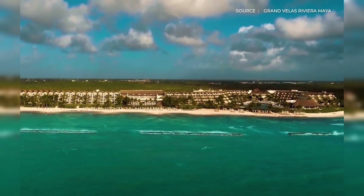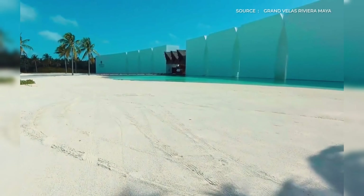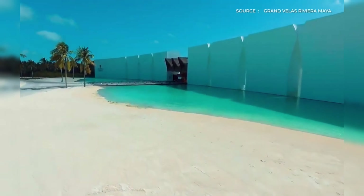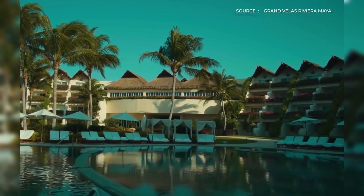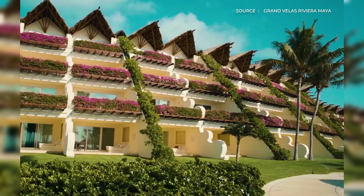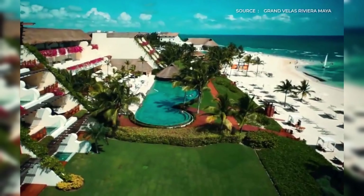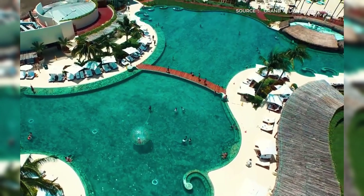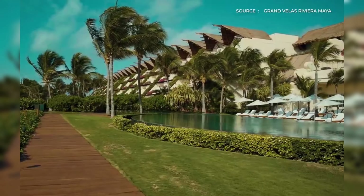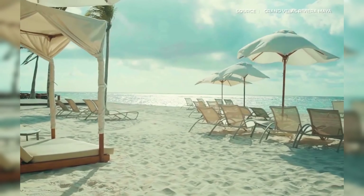Welcome to Gran Velas Riviera Maya, an all-inclusive resort that offers world-class service in the tropical beauty of the Mexican Caribbean. Gran Velas Riviera Maya is a five-diamond award-winning property with 539 suites distributed in three ambiances: Zen Grand, Ambassador, and Grand Class. Each ambiance has its own style, amenities, and views, catering to different preferences and needs. Whether you are looking for a relaxing retreat surrounded by jungle and mangroves, a family-friendly vacation with access to the beach and pool, or a romantic getaway with stunning ocean views and private terraces, Gran Velas Riviera Maya has it all.